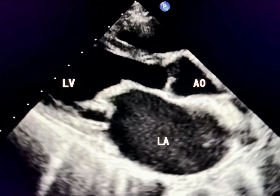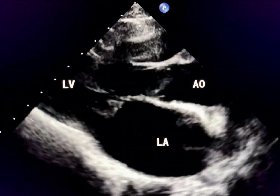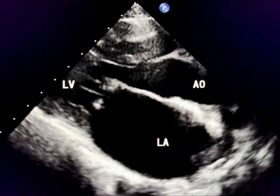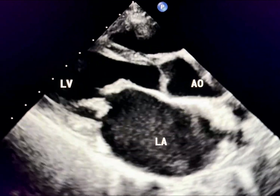This echocardiogram is from a patient with mitral stenosis. Is there anything remarkable in this view besides the thickened mitral valve?